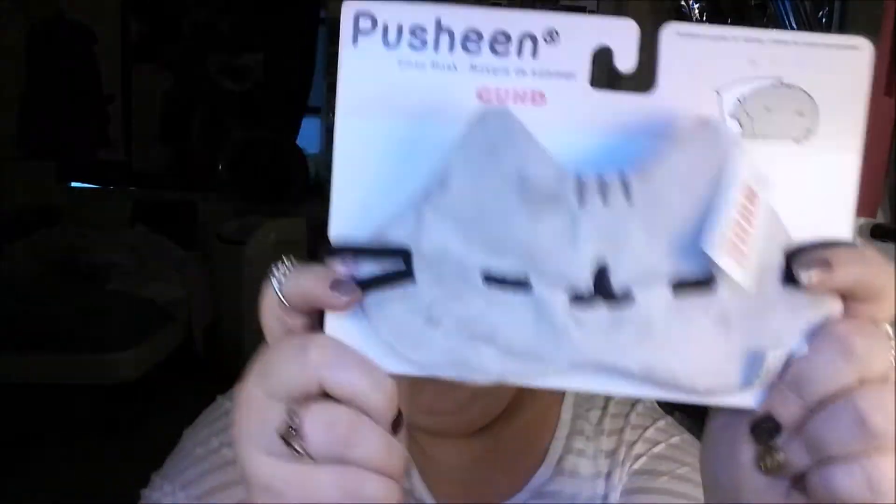That was so much fun and totally worth it just for the Pusheen mask. I have to take this off of here.